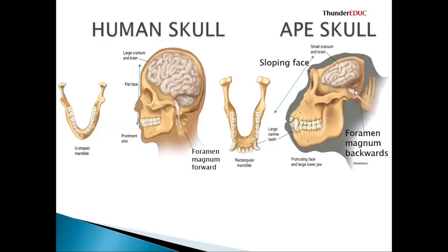The foramen magnum — this hole — helps us to know whether the individual is walking on two limbs or on four limbs. If walking on two limbs, we say that is bipedalism. This one has a U-shape dental arch.